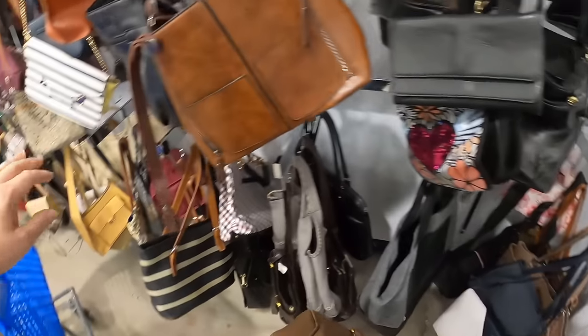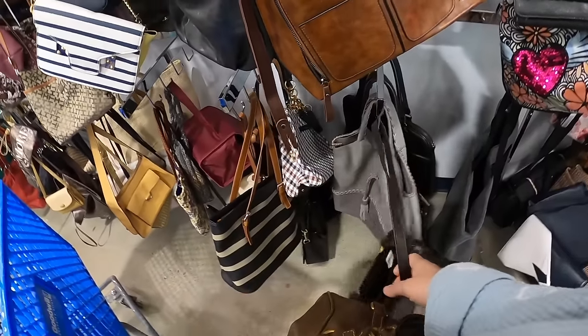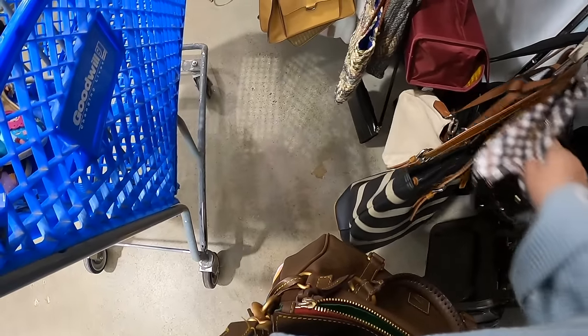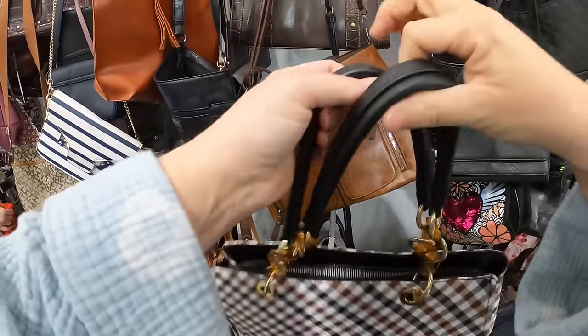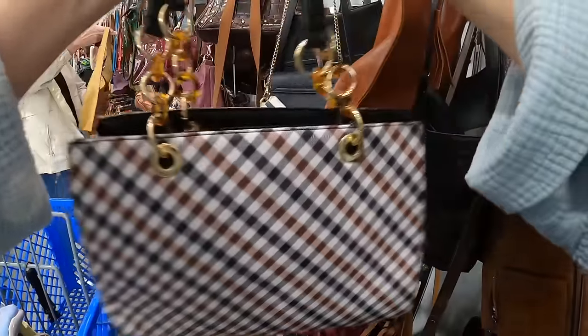It's getting a little crowded — people are coming up behind me, so I'm going to come over here and look. I know Carl's in the store too, so if you see someone sneak up behind me and put stuff in the cart, that would just be Carl. I like the colors on this one but it doesn't feel very good. Let's put this back.